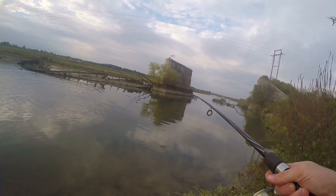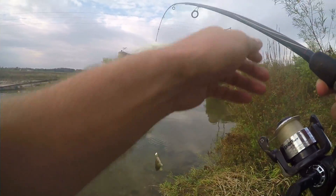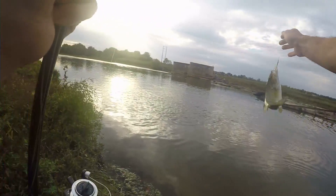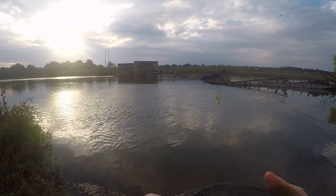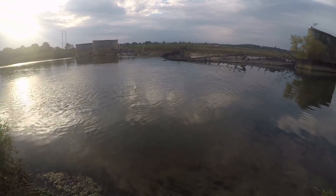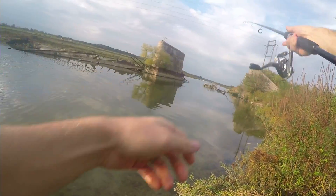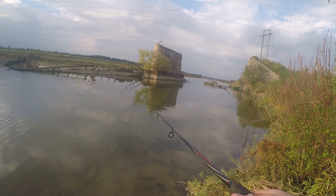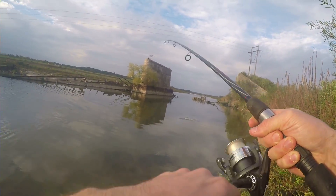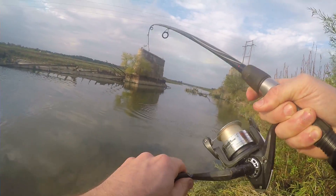Fish on! Oh, there we go — nice bass guys on the rooster tail. All right guys, little baby smallmouth bass on the rooster tail — let's go ahead and release him. I'm sure the topwater bite will probably be pretty good too here in a little bit. Fish on — whoa, that's a nice one! There we go guys, it's on — bass bite is on!